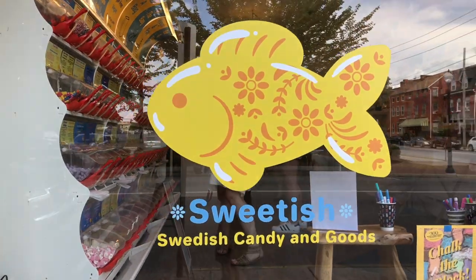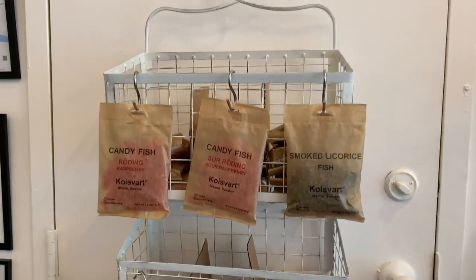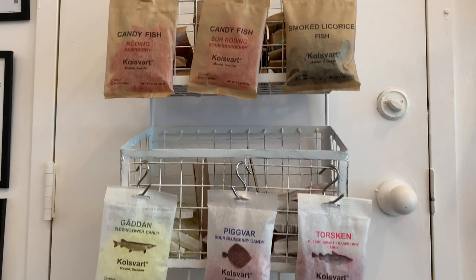Koldsvart is relatively new to the Swedish candy scene. And Swedish Lancaster sells the whole line, so they gave us the whole line of Koldsvart candies for us to try. Candy fish! And we are super excited because it is also vegan candy.